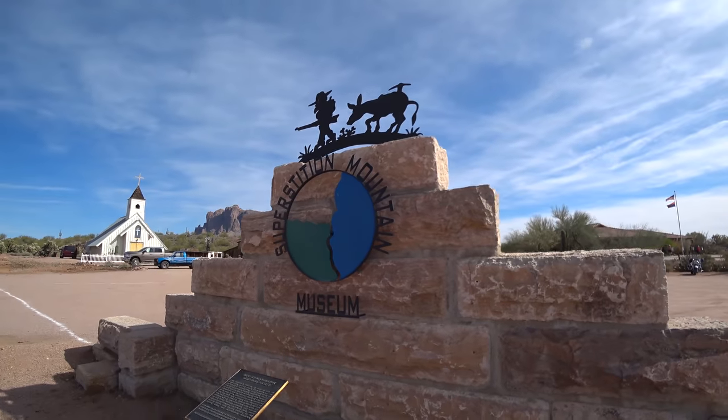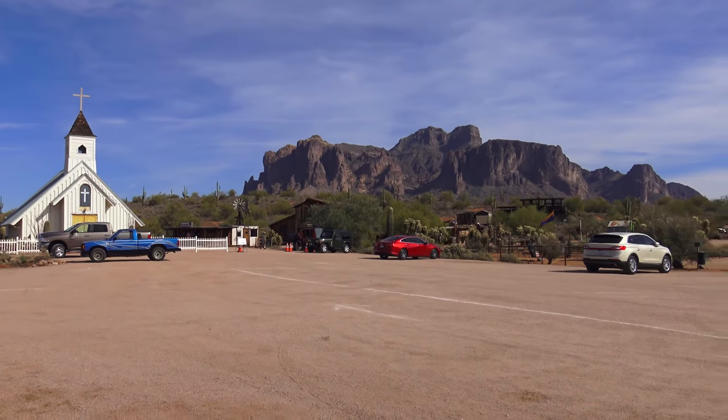Well, that was the Superstition Mountain Museum. Definitely a pretty neat place to visit.